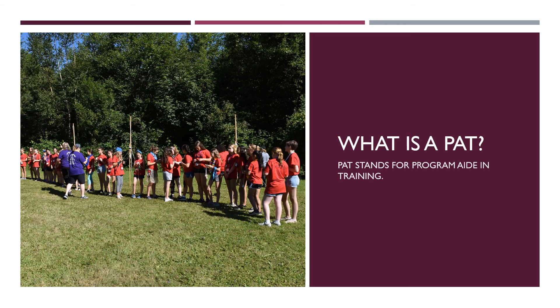Something else you should know is that PAs and PATs get a daily break. Adult volunteers will help cover their breaks. This gives them a chance to be away from the kids for a little while. While PAs and PATs get breaks, adults are not given scheduled breaks but will have free time here and there throughout the week.